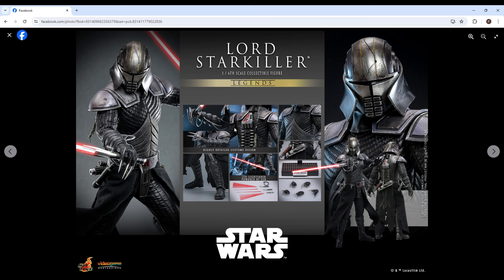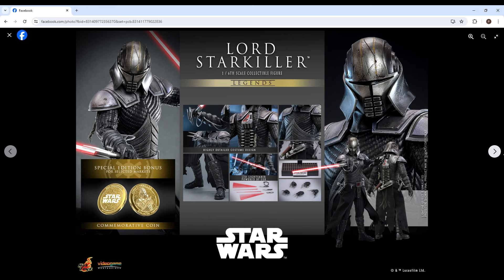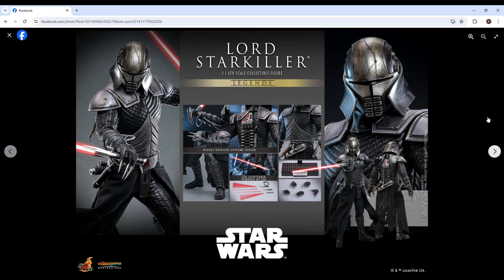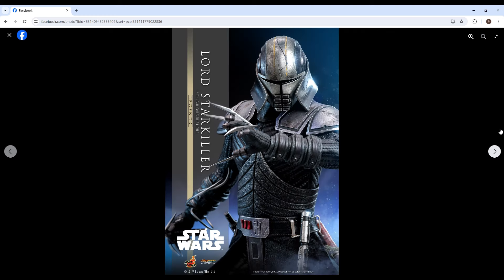Would it have been a nice surprise to have real leather? Of course. Should this have come with USB charging on that hilt? Of course. But other than that, he looks pretty amazing. Oh wait — looks like there are event exclusive things: some coins, that's pretty cool. And a special edition bonus for selected markets. I like that. Would have been cool if there were more accessories, though I'm not sure what they would be.